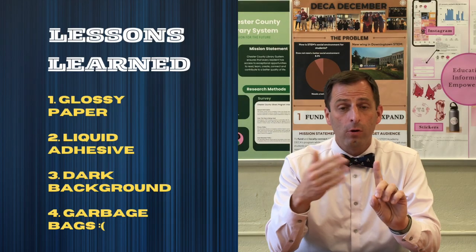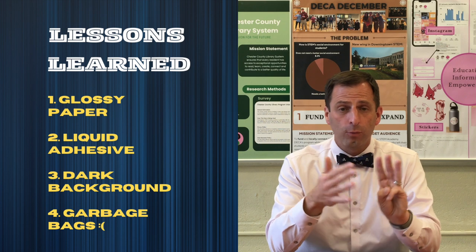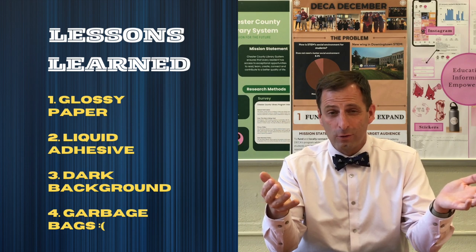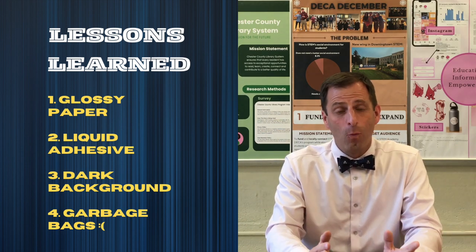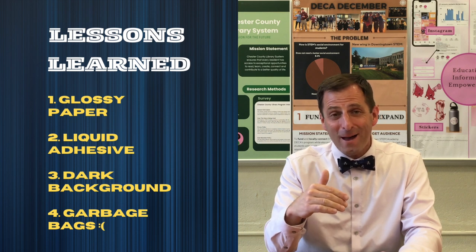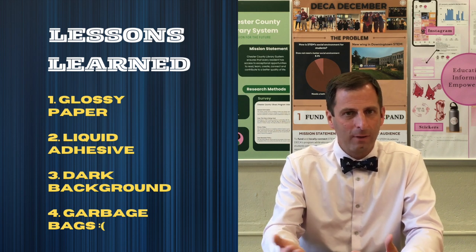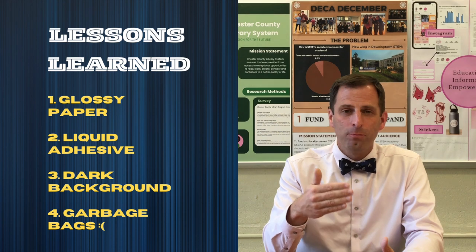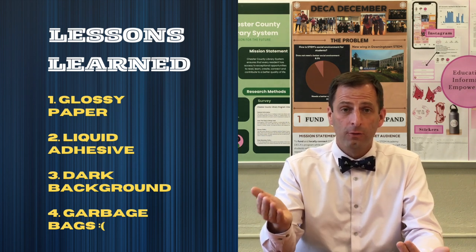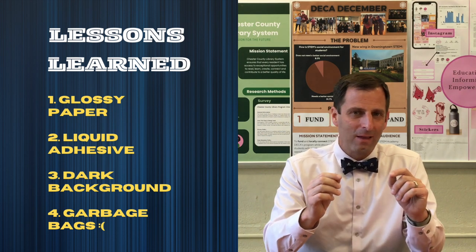Let's recap the lessons learned. Number one, we're going to print on glossy paper and not regular computer paper, which will also allow us to use a liquid adhesive and not a spray adhesive. Number three, use a dark color background with lighter text — it gives you the ability to hide imperfections. Number four, and I learned this the hard way: when you ship your presentations, put them in a garbage bag. Not so much for shipping, but when you get to the hotel, if anything happens, the boards stay protected. This year my hotel had a leak and damaged three or four groups' projects the night before the award ceremony, so put the boards in a garbage bag the entire time at the hotel to lessen the chances of them getting wet.